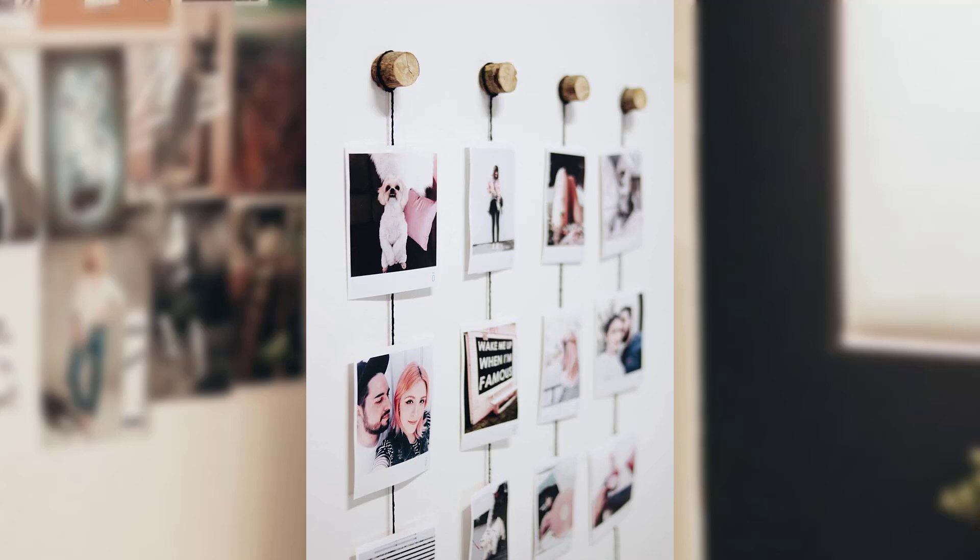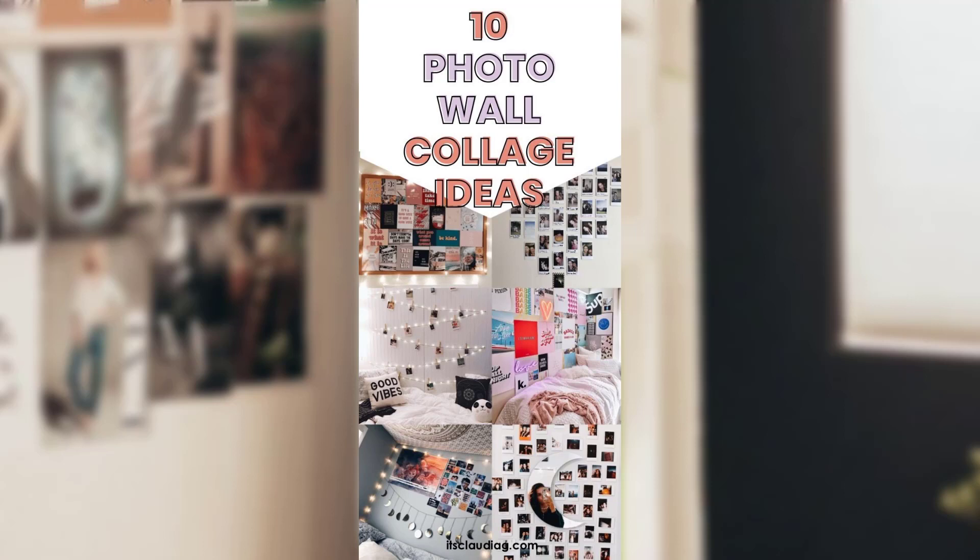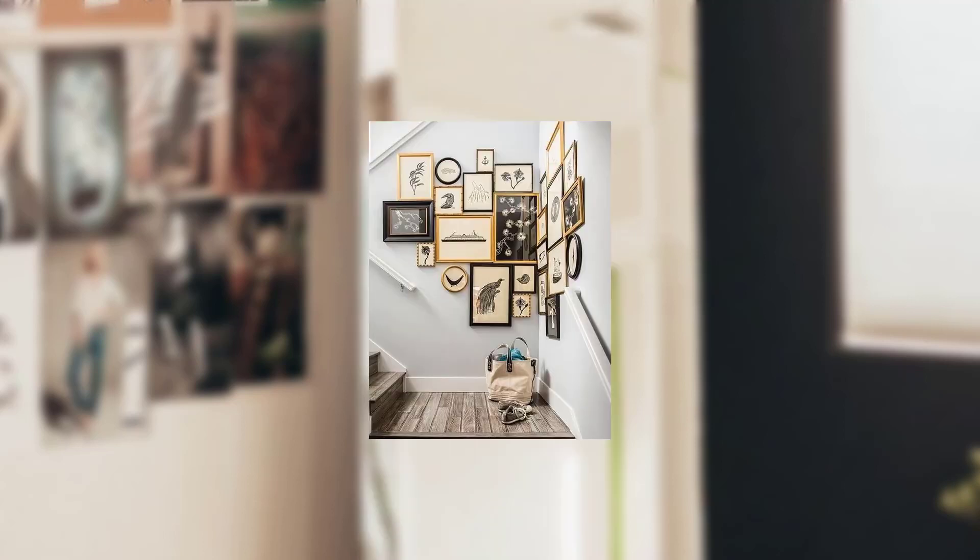Hello everyone, welcome to my channel. Today's topic is DIY Wall Collage: Ideas and Inspiration. Decorating your wall with a collage is a creative and beautiful way to personalize your living space and showcase your creativity.